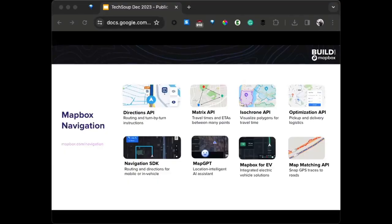In particular, I want to highlight some navigation products geared more towards analysis. Our Isochrone API lets you create polygons — areas that represent travel time. These are useful for nonprofits doing analyses like catchment areas of services based on travel times to a location, or assessing an impacted population. You're not necessarily building turn-by-turn navigation; you can also do back-end data analysis with these APIs.